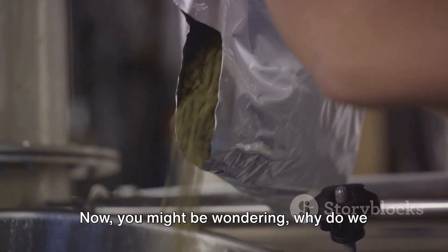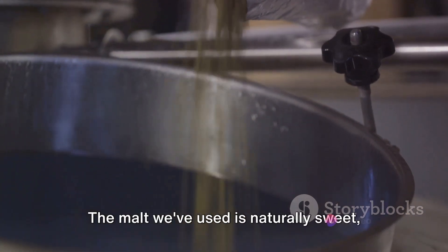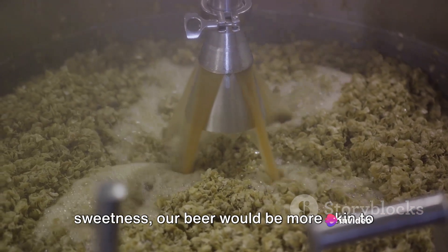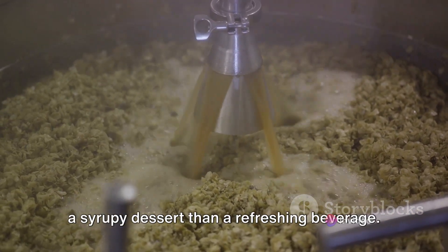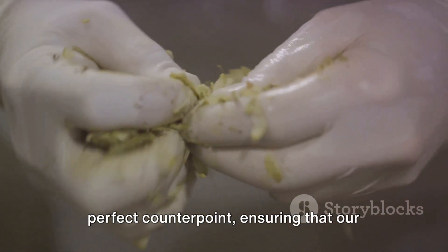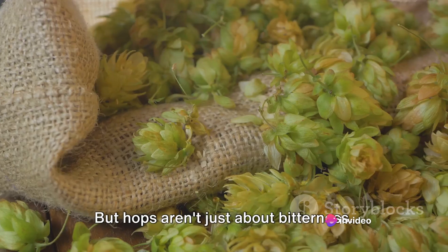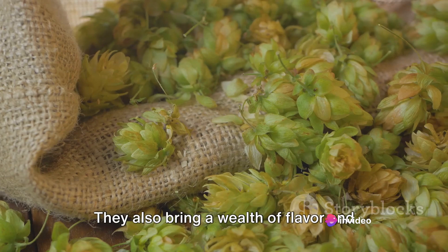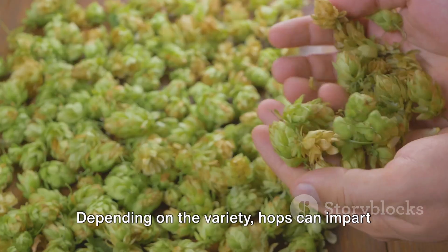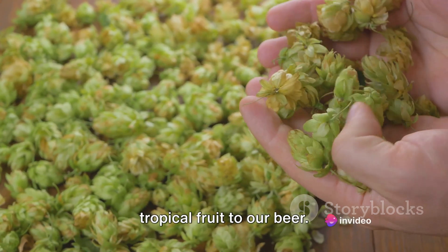Why do we add hops during boiling? It's all about balance. The malt we've used is naturally sweet, and without something to counteract that sweetness, our beer would be more akin to a syrupy dessert than a refreshing beverage. The bitterness of hops provides the perfect counterpoint, ensuring that our beer is harmoniously balanced. But hops aren't just about bitterness — they also bring a wealth of flavour and aroma. Depending on the variety, hops can impart notes of citrus, pine, floral or even tropical fruit to our beer.